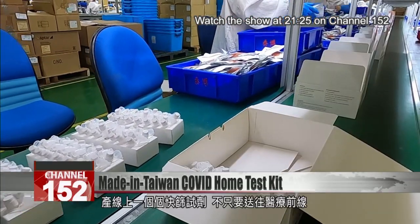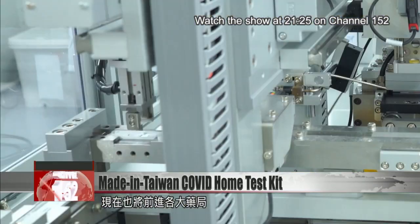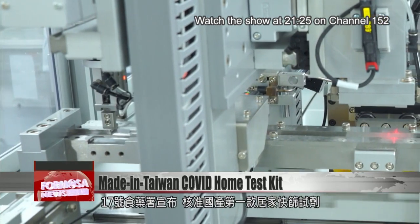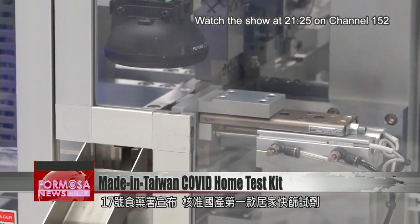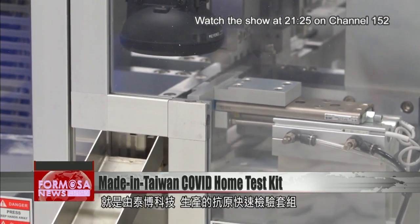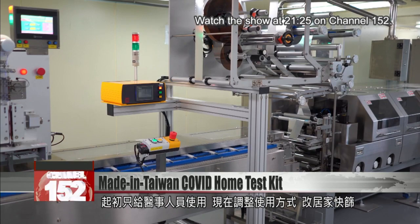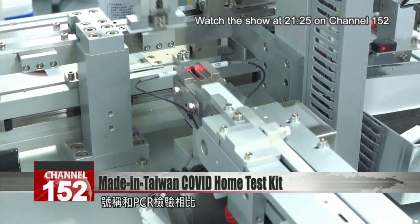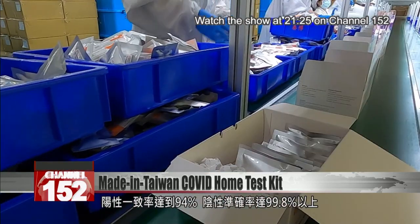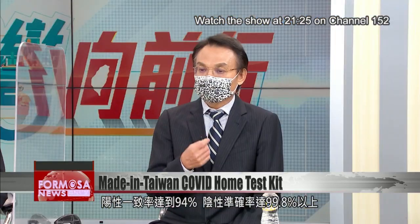COVID-19 rapid tests move down the assembly line. Some are headed to hospitals, while others are destined for major pharmacies. On Thursday, the FDA said it approved Taiwan's first home test kit for COVID-19 — an antigen rapid test by Tidoc Technology, originally developed for use by medical personnel and now modified for home screening. It is said to be as accurate as PCR tests 94% of the time when the user is COVID-positive, and 99.8% of the time when the user is COVID-negative.